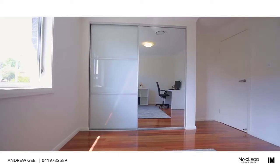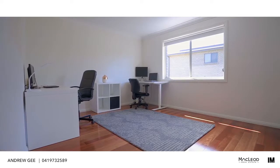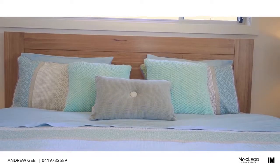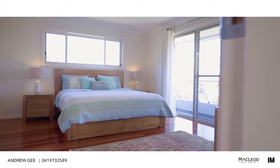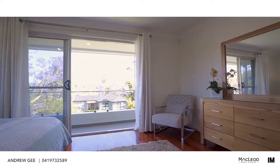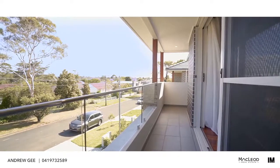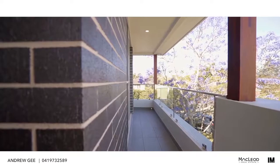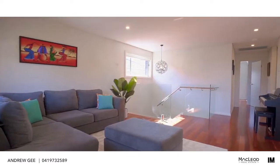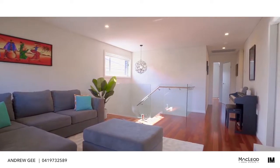Upstairs you will find beautifully finished hardwood timber floors and properly double-sized bedrooms, all with built-in wardrobes. The main bedroom is huge and has a walk-in wardrobe and en suite. There's also a second living room upstairs that could easily be converted into a large fifth bedroom if required.